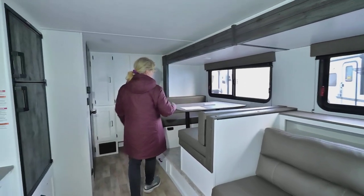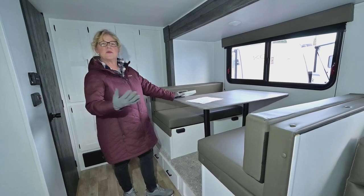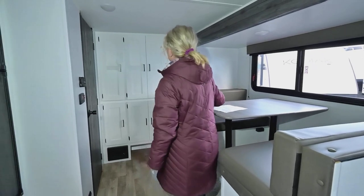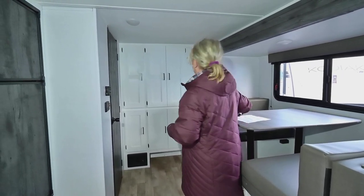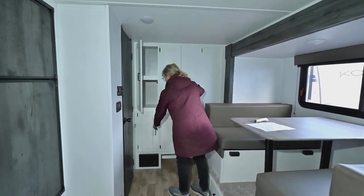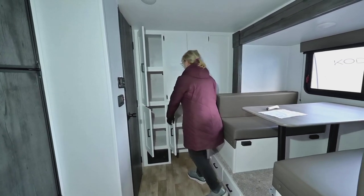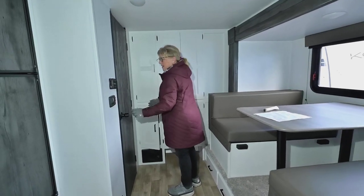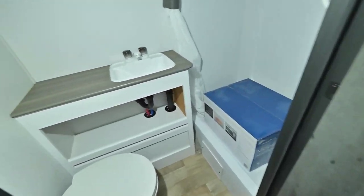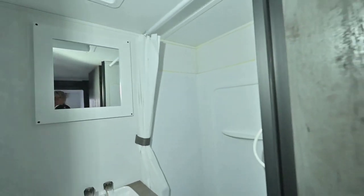The dinette does translate into a bed if you needed it to sleep more than just two people. What makes this particular model really nice is the extra storage at the back — there's a big wardrobe closet plus a pantry, so lots of extra space, which comes with the 186 SS and I really like that. Right here is your bathroom, with a sink, and that is your microwave with a little storage below. There's a vent, and coming over to the kitchen you've got a nice big fridge.